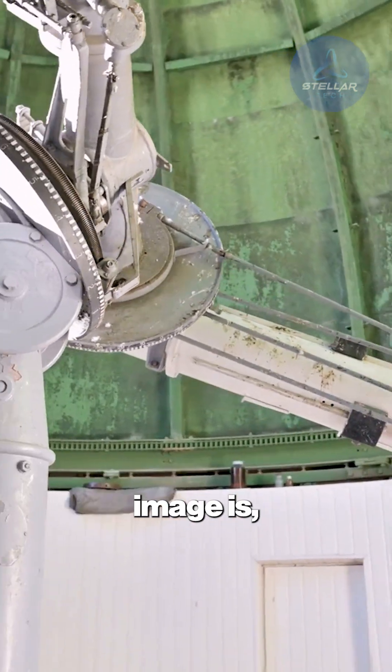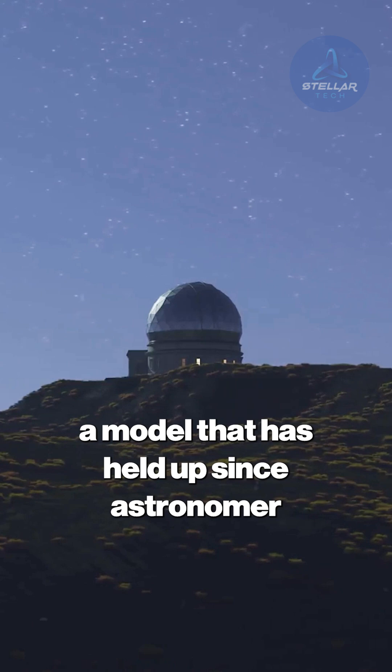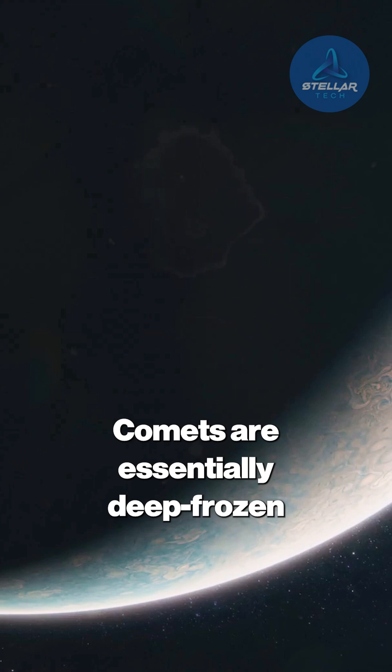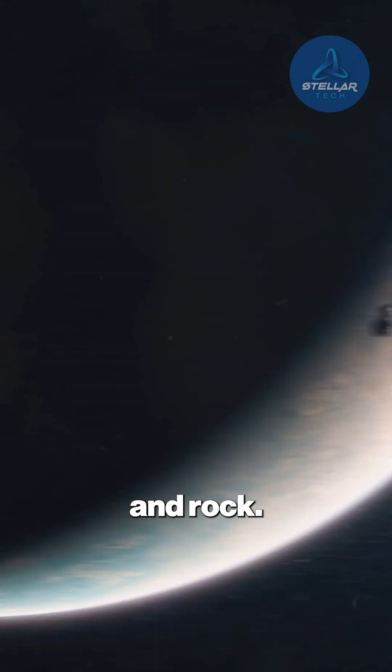To truly grasp how radical this new image is, we need a quick refresher on standard comet mechanics, a model that has held up since astronomer Fred Whipple proposed the dirty snowball hypothesis in 1950. Comets are essentially deep frozen reservoirs of ice, dust, and rock.